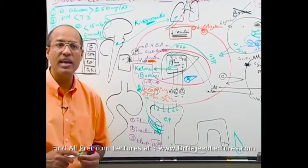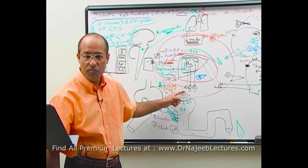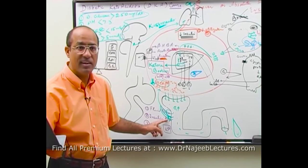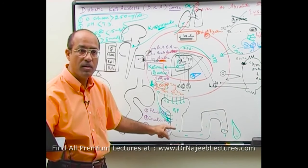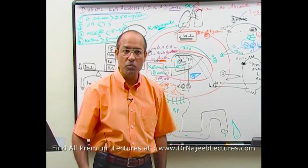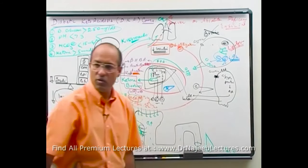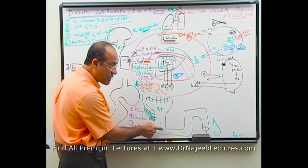When plasma glucose is high, glomerular filtration of glucose is very high. Proximal convoluted tubular cells reabsorb the maximum amount, but some glucose still enters the urine — causing glucosuria. Most of the glucose comes into urine, producing glucose-induced osmotic diuresis.